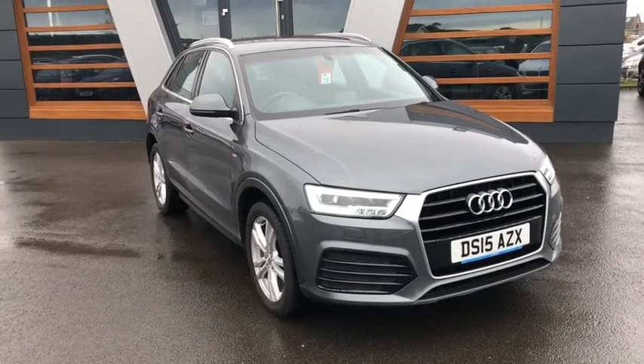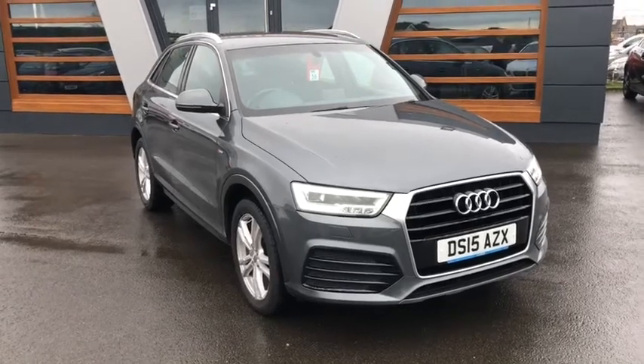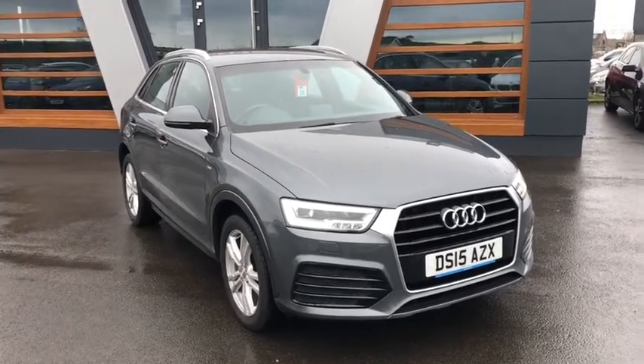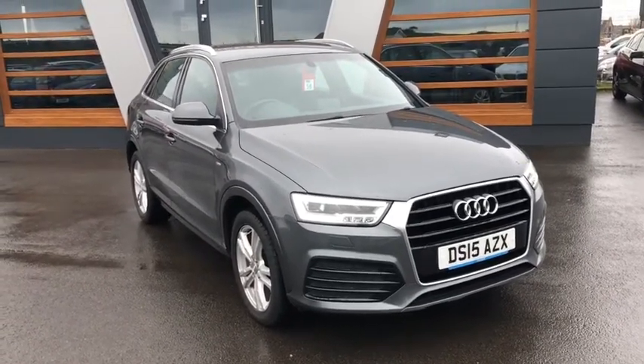Hello guys, Sam here at Lancaster Automart. The winds have just about died down after storm Kia, where I was trying my hardest not to get sucked off — pardon the pun. This beautiful Q3 rocked up during the storm, so I thought first day where the wind's a bit nicer, I'll get it videoed straight away.